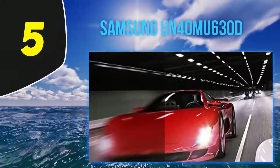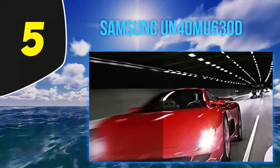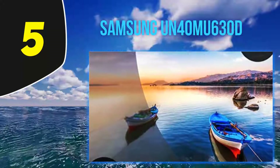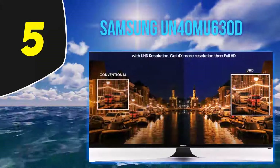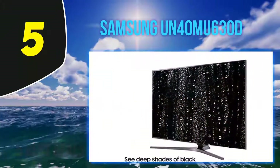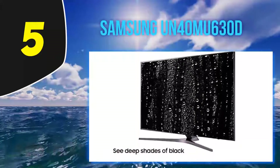Starting at number 5: Samsung UN40MU630D 40-inch 4K Ultra HD LED TV, with a native resolution of 2160p and smart features. It has a frame rate of 120Hz, which reduces motion blur and makes watching sports and fast action scenes a much more satisfying experience. It also has a low input lag for enjoying your favorite video games.